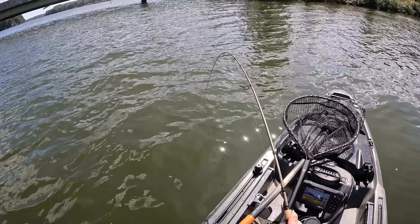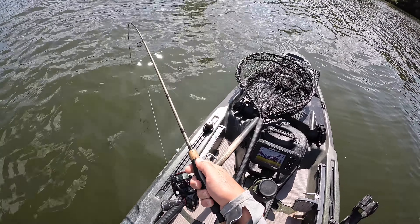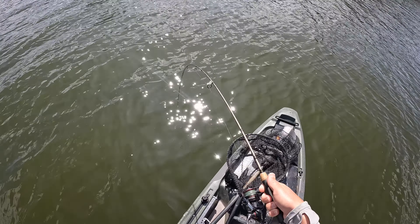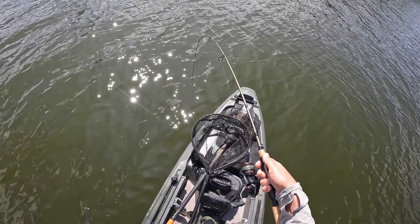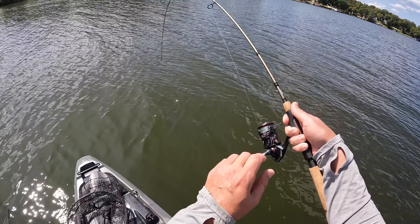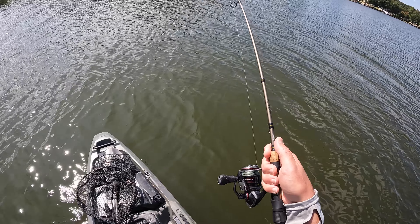Luckily we're drifting away from the bridge into open water, so it shouldn't be too hard to get him, but it may take a minute. I can't pull him up with this rod and this line. It won't come off the bottom — we're about 20 feet deep. If I try to lift the rod it's just drag; I can't move this fish at all off the bottom.